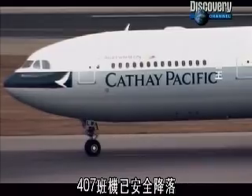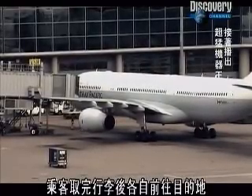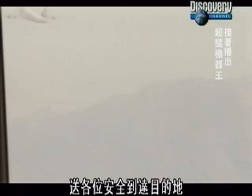Now that Flight 407 has landed safely, its passengers gather their luggage and go their own ways. But for the air traffic controllers, the whole process never stops, as they juggle more approaching and departing aircraft, and continue to play a vital but rarely seen role in speeding you safely to your destination.